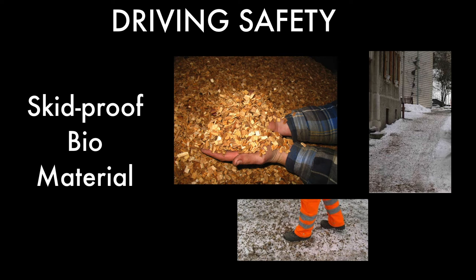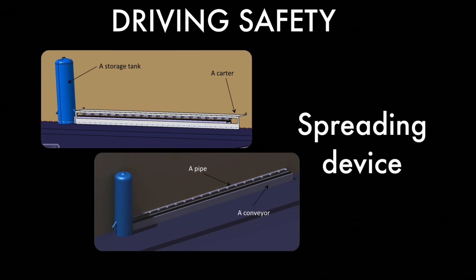A spray device distributes woodchips, called Sub-gliss-buy, on the pavement and road to avoid accidents. This material only needs to be spread three times a week. The system is made of several parts, including a tank that stores the woodchips.